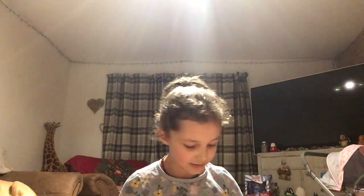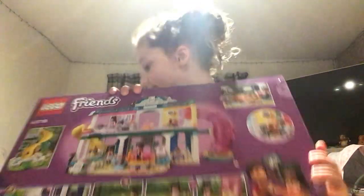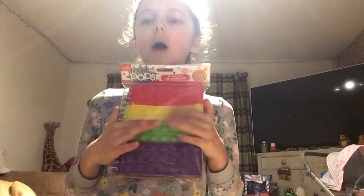Sorry about the noises upstairs — my family's upstairs. I got Lego from my Nanny, and a pop-it!